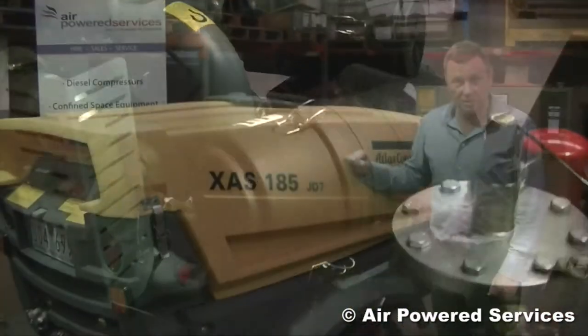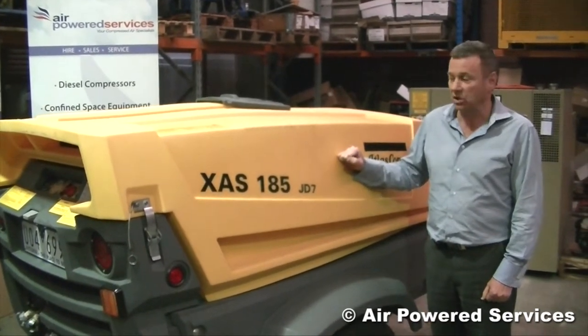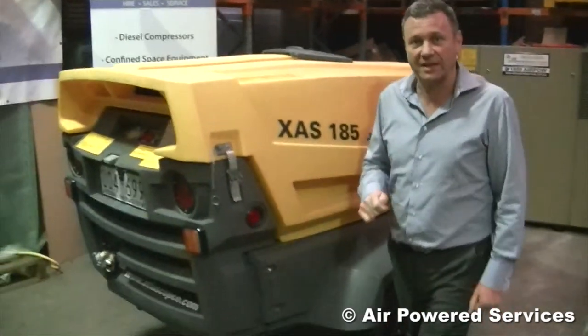We are offering these units with a six month warranty on the air end and three months on the total package, and they're very good low hour machines. We'll just walk around the front and I'll show you how they start.